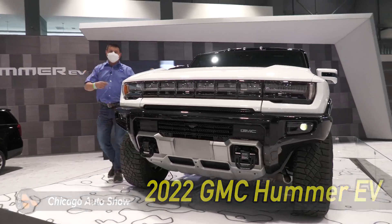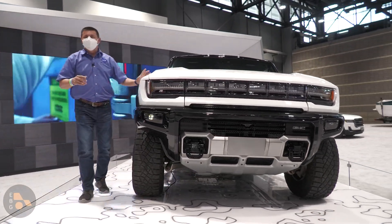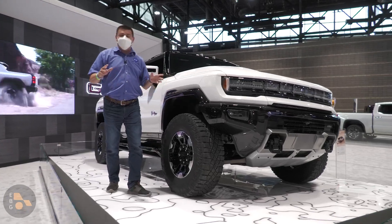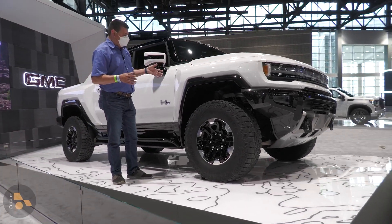Stay tuned because I'm actually going to be driving one of these in just three weeks. And I have to say that even though I would never buy a Hummer EV, and I think this is absolutely insane — it's insane in a way that I never thought a car company would actually make, and I'm glad that they did, really.